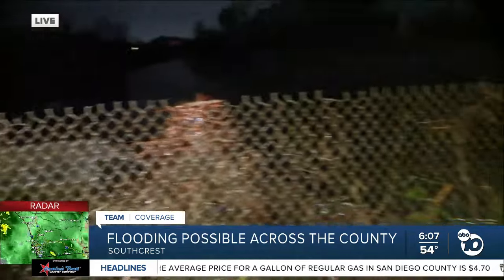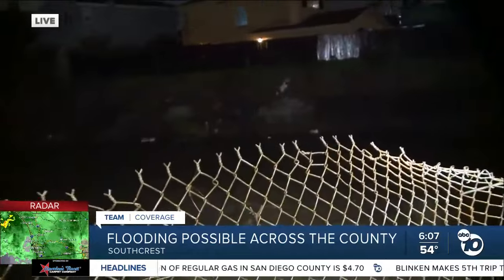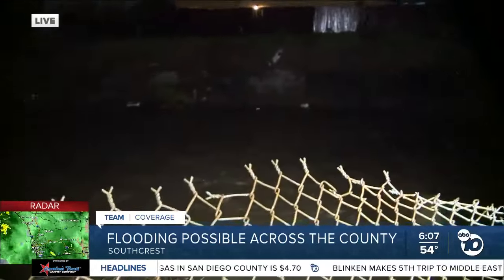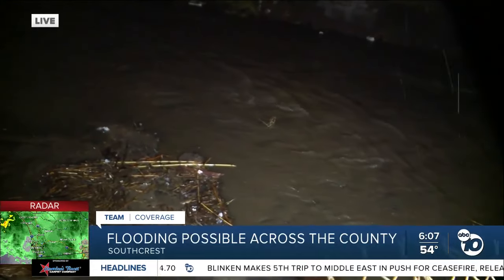We're going to give you a better look at what the canal looks like this morning. Good news for these residents — is it going to overflow right now? It looks like a steady stream here. The water is just passing by; it's not even halfway up the wall there. Lyle's giving you a better look at that.